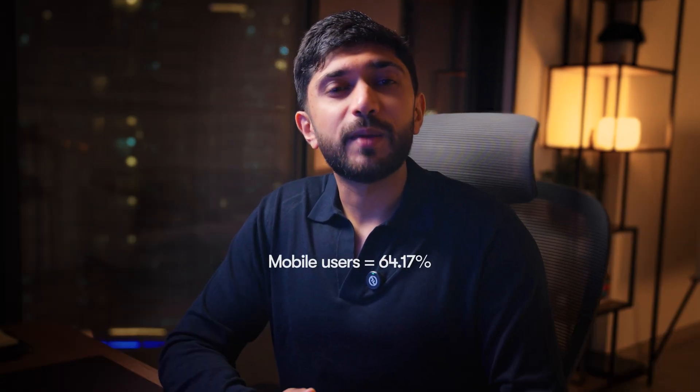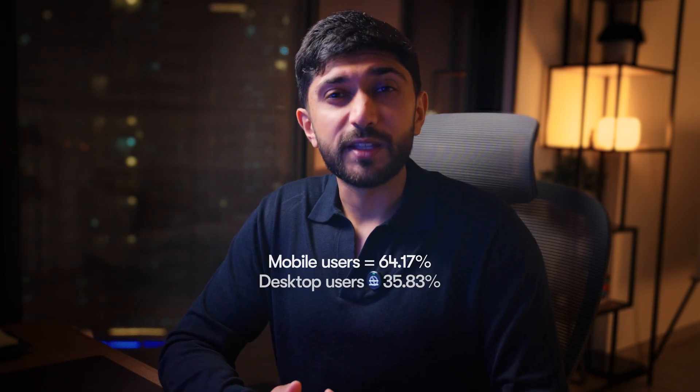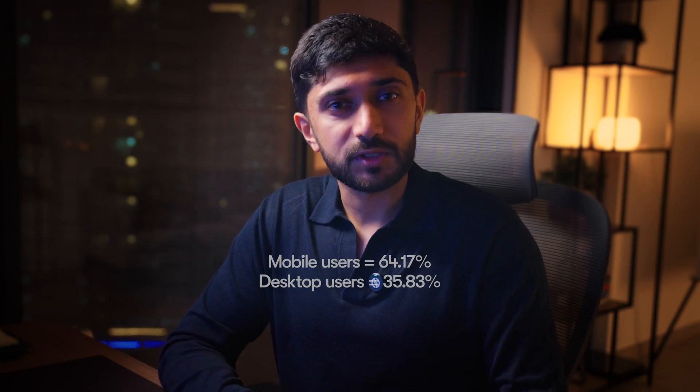This is the number one mistake I notice the most when I review other templates, and it's honestly surprising considering we live in a mobile-first world. In the last year, mobile devices generated about 64% of global web traffic versus 35% from desktops. So as web designers, we should be putting effort into ensuring our templates function responsively. Here's how to avoid your design breaking at different breakpoints.